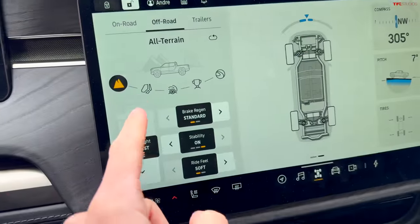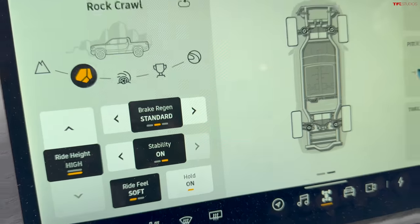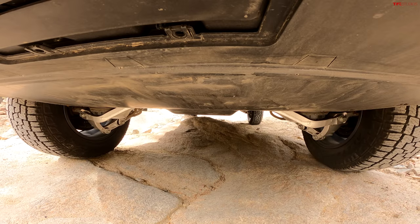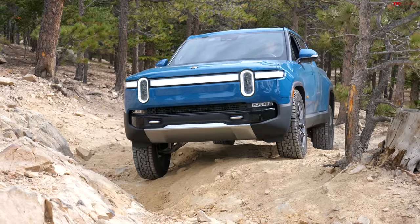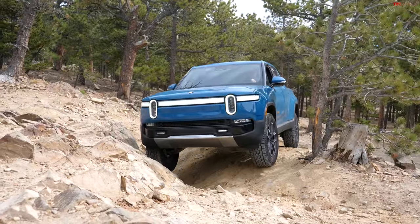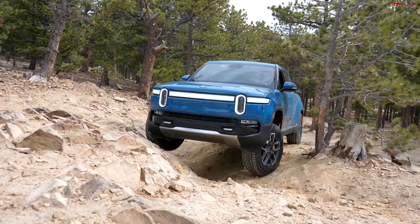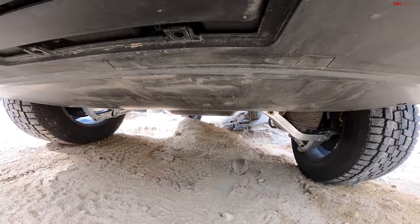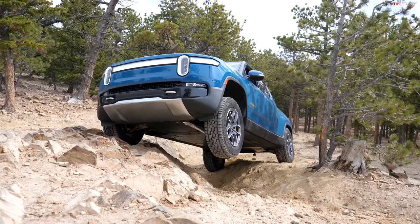I'm about to go up the Razor Rocks. First I'm going to switch into rock crawl mode, because that gives me the hold mode — so when I come off throttle it'll hold the brakes for me. I'm going to bump it back up to the highest suspension setting so I have as much clearance as possible. Inching up to the Razor Rocks and starting to climb up. Definitely losing a little bit of traction, seeing if the all-wheel drive system can figure it out. It's sending a lot of power to that left rear motor and I just had to step into it a little more — and I figured it out.